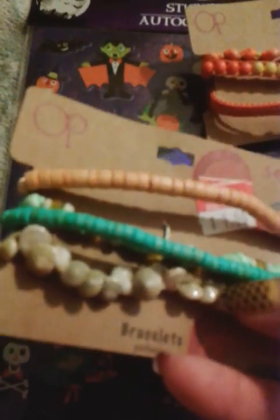And lucky me, I found a different set — two seashell bracelets and some bamboo ones. Again, $1, and it's a set of four.